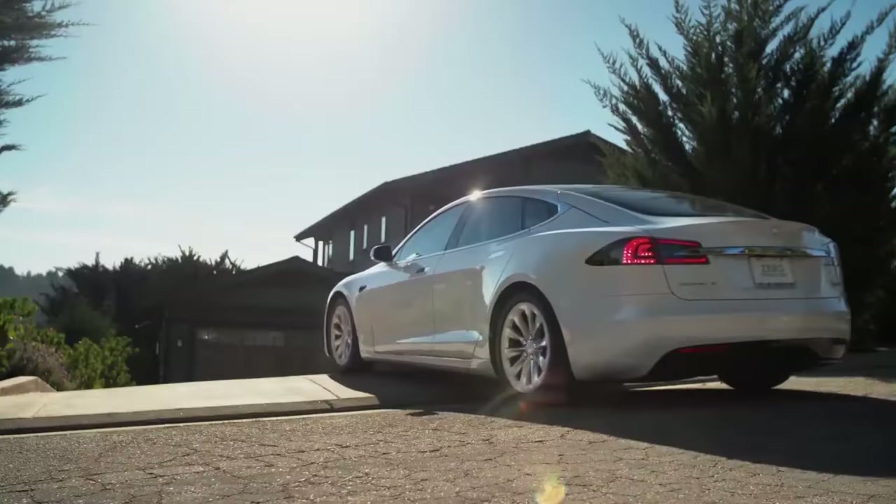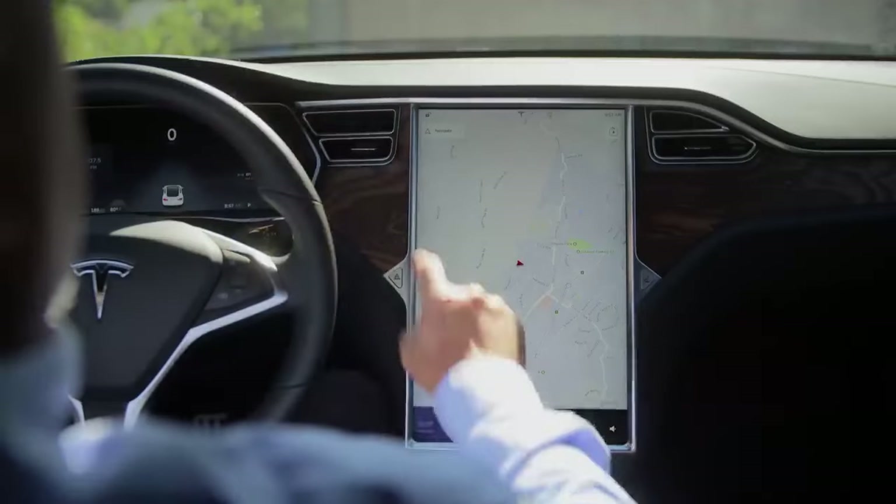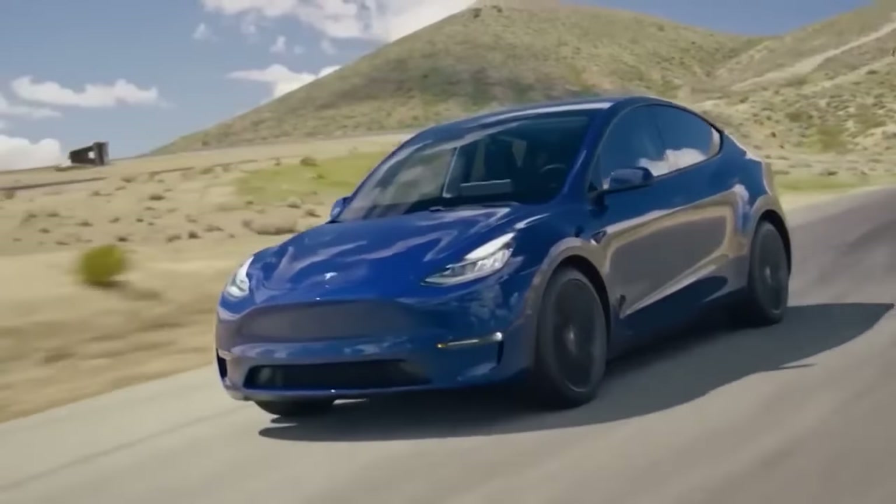In addition, Tesla vehicles also come with one of the most advanced, if not the most advanced, active safety software through the vehicle's autopilot software and automatic emergency braking functionality. All these factors added together make Teslas the safest vehicle on the road.